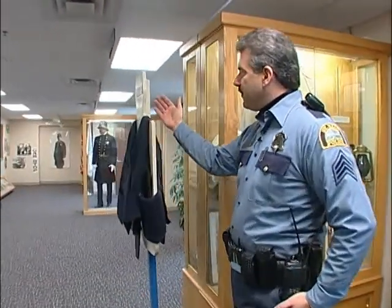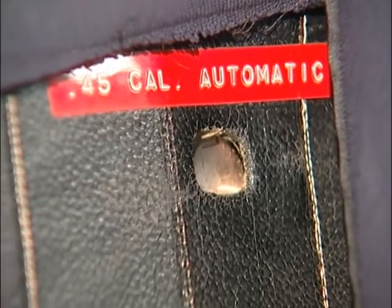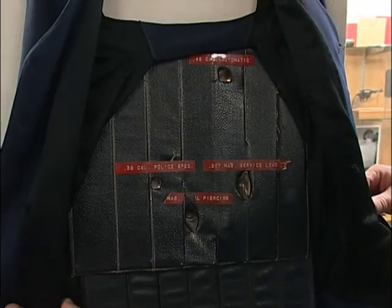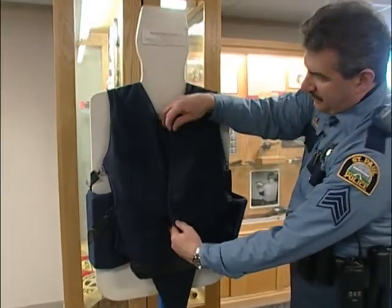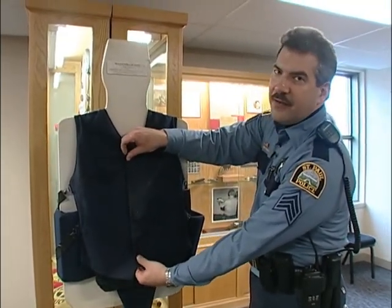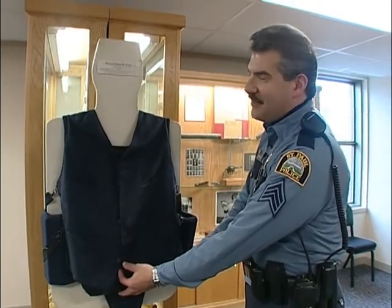Right here is an old bullet-resistant vest. You can see the different ammunition it was rated for: 45 caliber, 357 magnum, 38 caliber. This weighs 21 and a half pounds. It's an actual vest that investigators or detectives would use in the old days. They would put this on before they would go in to interview John Dillinger or whoever was at the time. At 21 pounds it weighs quite a bit and is very uncomfortable.